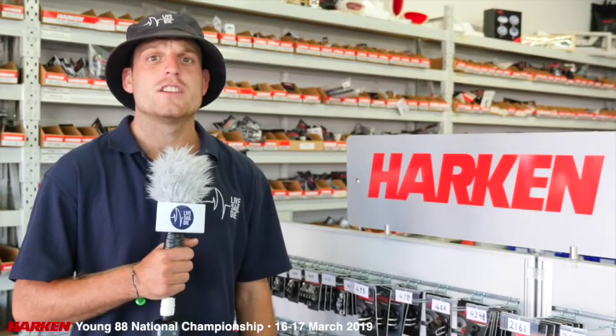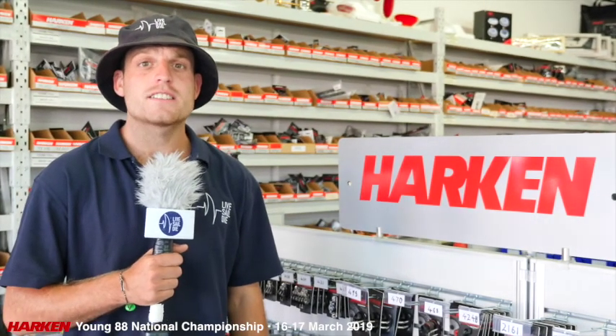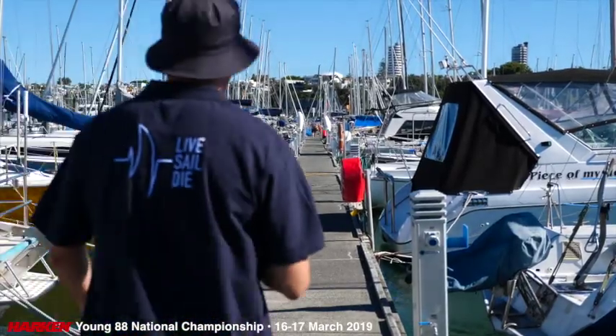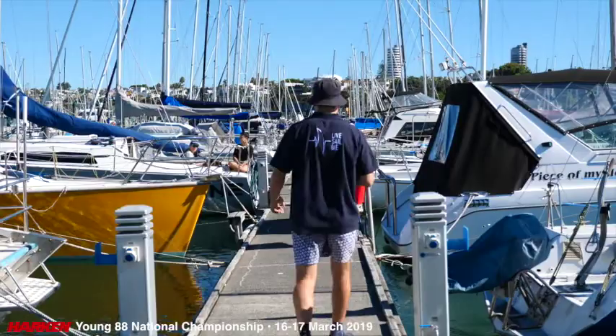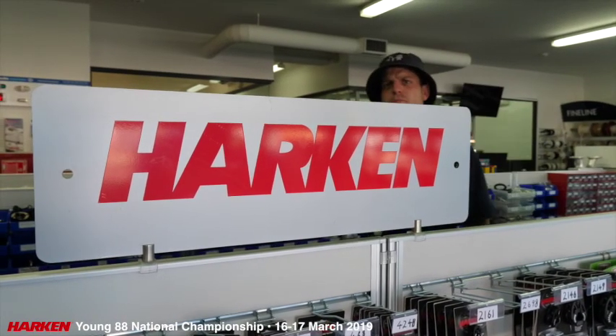It is almost time to start racing in the 2019 New Zealand Young 88 National Championships. The Young 88s are one of the most classic and competitive One Design race fleets in the entire world. Let's go and find some Young 88s. Did we mention that it's sponsored by Harkin?